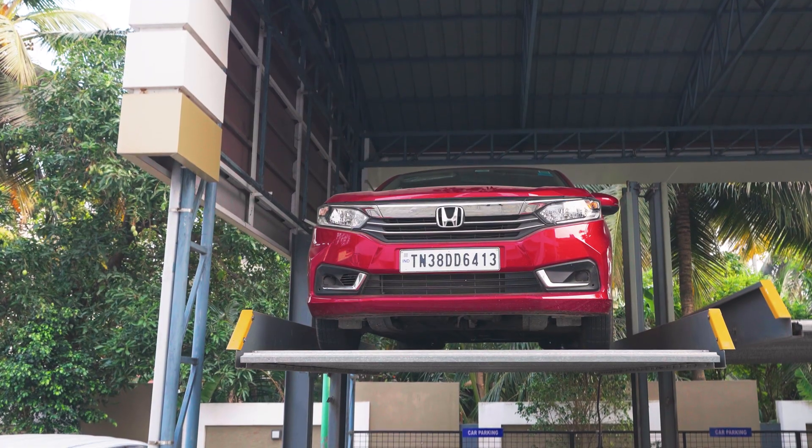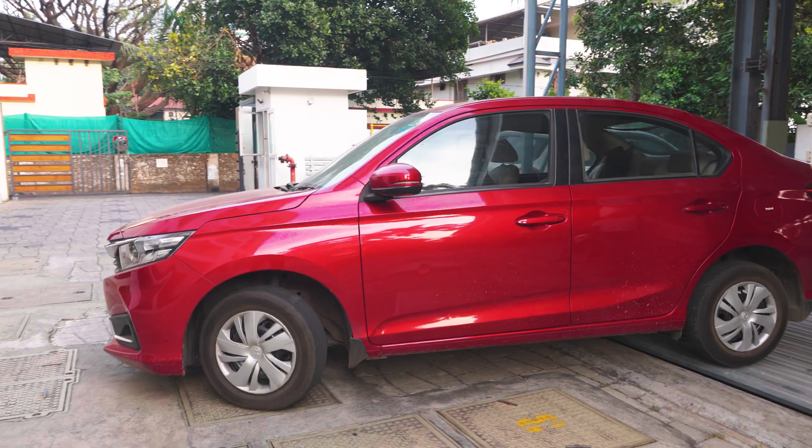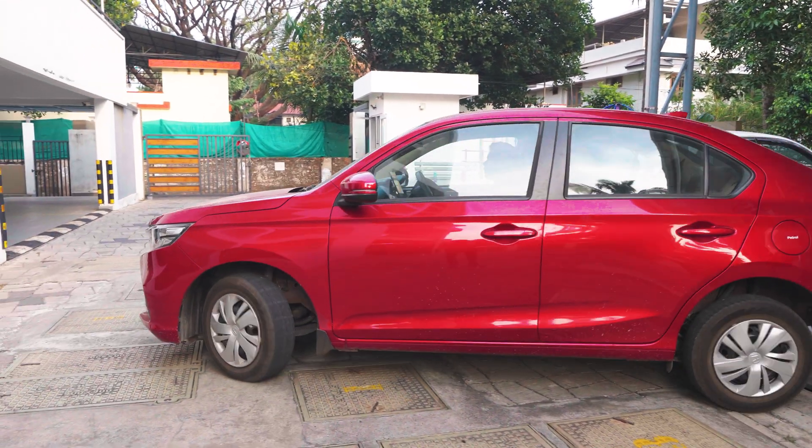Elevate your parking experience with us, where innovation meets space optimization, offering stress-free parking in urban landscapes.